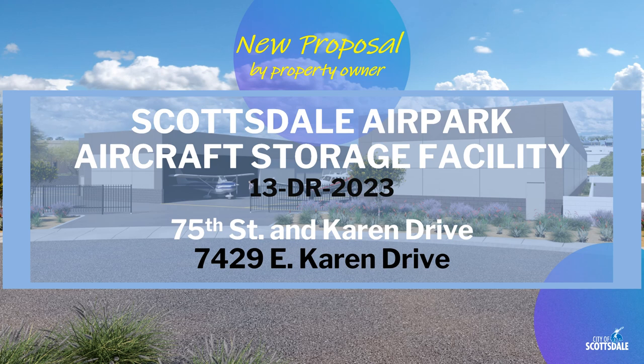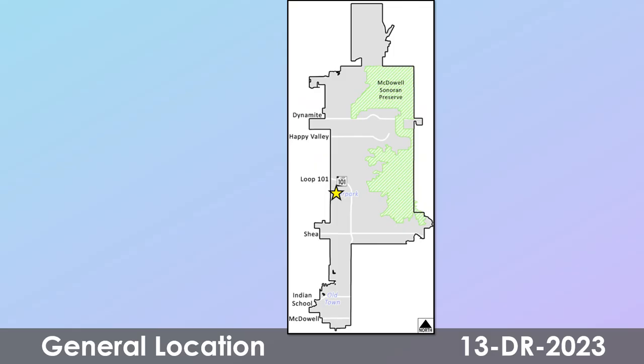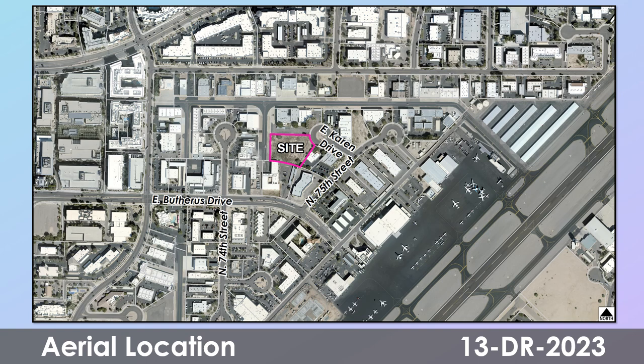There's a new proposal the city received from a property owner for a project they are calling Scottsdale Airpark Aircraft Storage Facility. This is case reference number 13 DR 2023, located in the greater airpark area near 75th Street and Karen Drive. The site is in the central Scottsdale area near the Scottsdale Airport. Here's an aerial of the site, shown in purple, which is located near 75th Street and Karen Drive in the greater airpark area, surrounded by commercial hangar and office buildings.